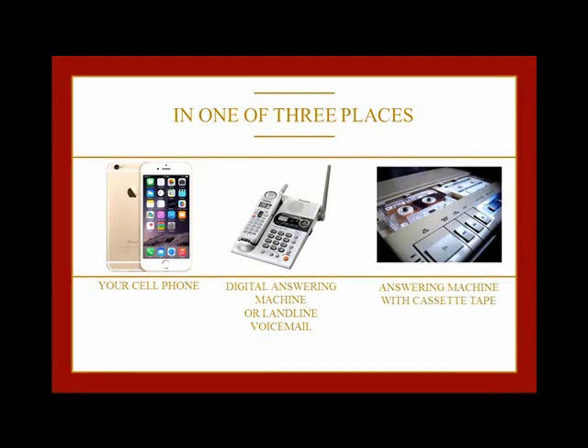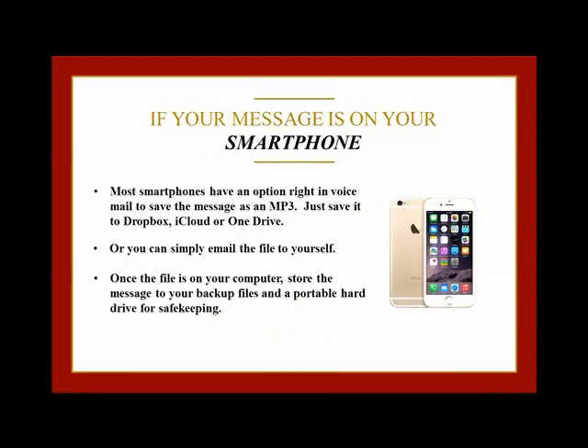Let's start with your cell phone's voicemail. Most smartphones have an option right in the voicemail to save the message. That's the easiest method, because your phone will save the recording for you, usually as an MP3. Then all you have to do is download it to your computer via Dropbox, iCloud, or your OneDrive.